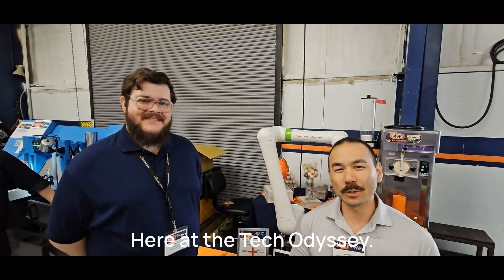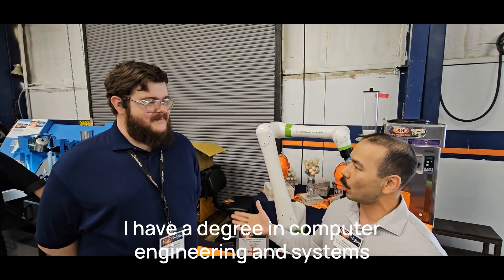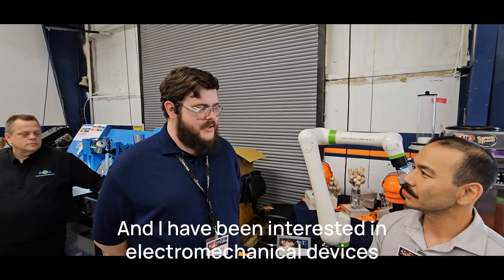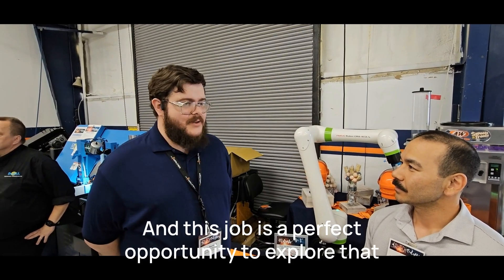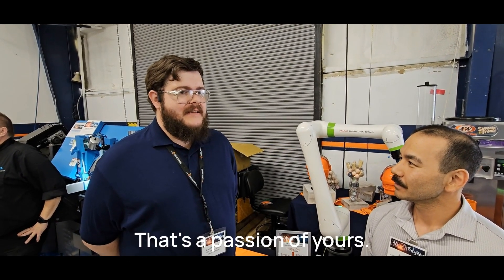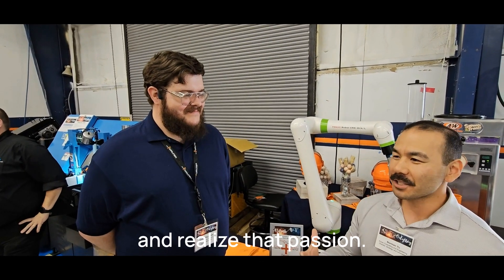Here at the Tech Odyssey, Austin, share a little bit about yourself and how you joined CNC. I have a degree in computer engineering and systems from the University of Washington, and I've been in mechanical devices for quite a number of years. This job has been the perfect opportunity to learn about robotics — and that's a passion of yours, I can tell.